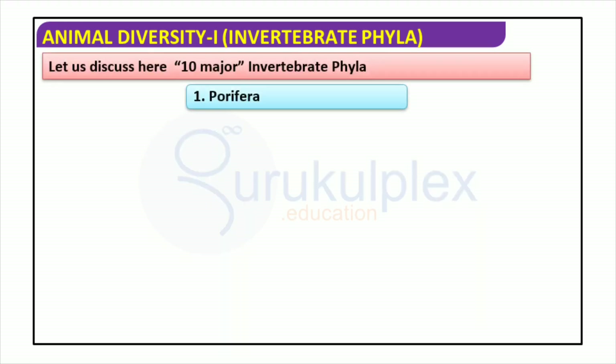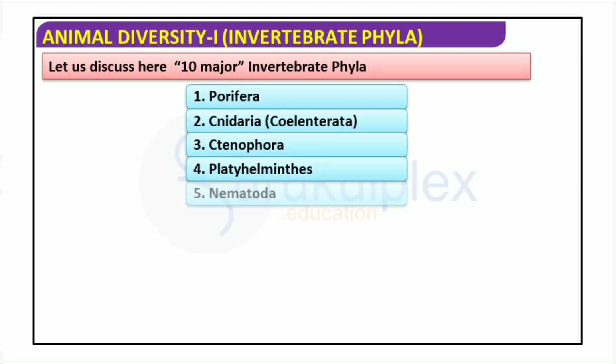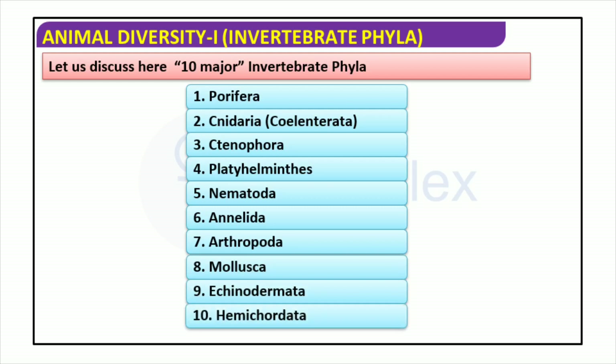Animals without a backbone or spinal column are known as invertebrates. They are an incredibly diverse group, living in virtually every habitat on the planet. The ten main phyla of invertebrates are Porifera (sponges), Cnidaria (jellyfish and corals), Ctenophora (comb jellies), Platyhelminthes (flatworms), and Nematoda (roundworms).